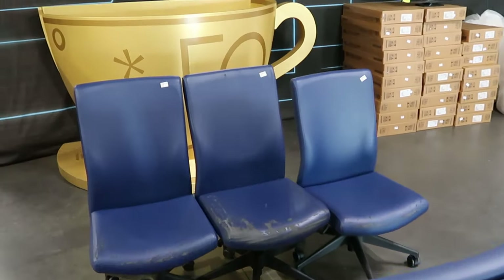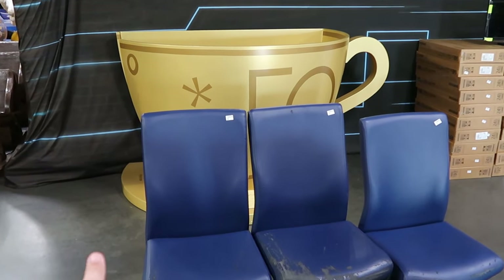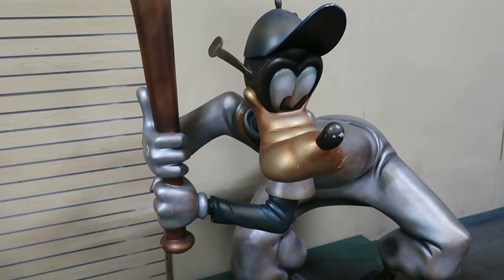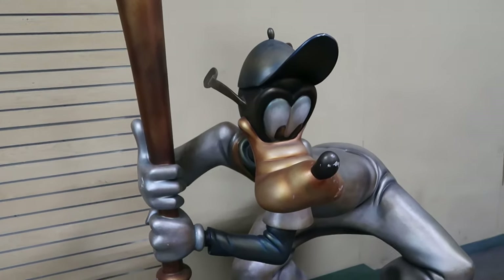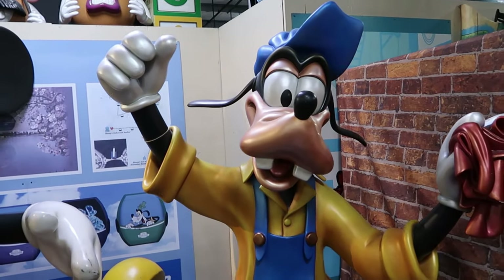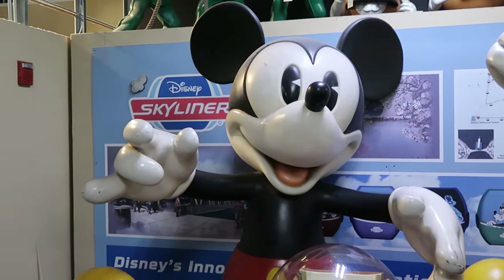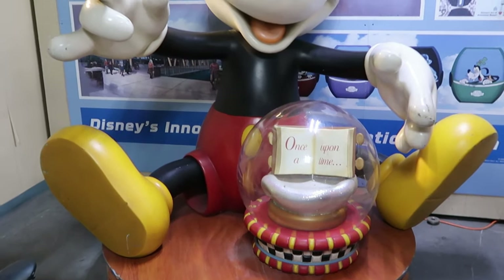In this back section they have the 50th anniversary teacup — it actually has the 50 on it, you can get your picture taken there. They also still have a bunch of really cool photo ops in the back section of property control. You've got Goofy here in his baseball uniform with a ginormous baseball bat — so adorable. And there's yet another Goofy over here, at least six foot tall, with a little rag like he's cleaning, wearing his overalls. There's also a huge Mickey Mouse sculpture — he has a little snow globe and it says Once Upon a Time in the book.